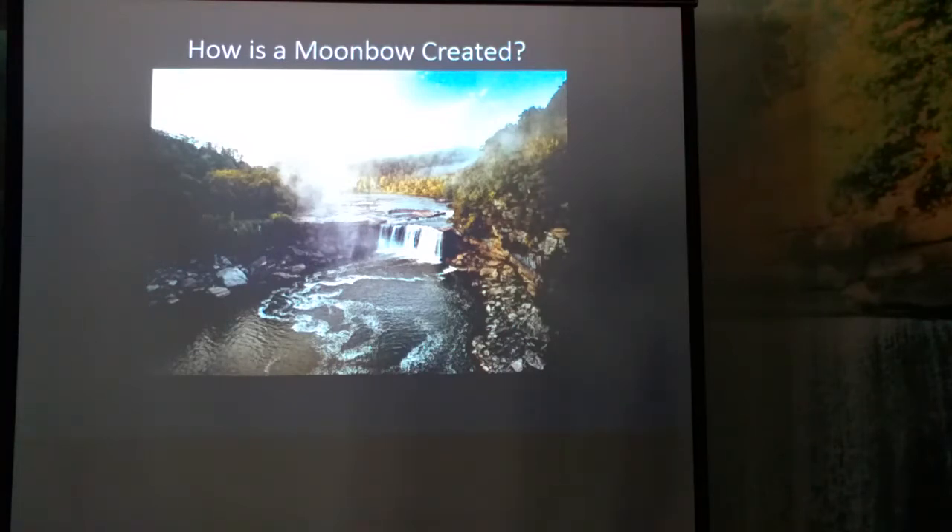As the waterfall erodes, it's actually moving upstream, which means it hasn't always been in the same position, nor will it always be. So this is a pretty unique point in time geologically. If you want to learn more about this, you can check out my video on geology.